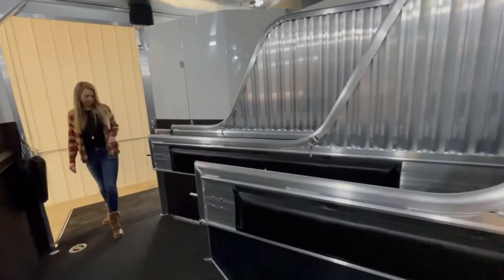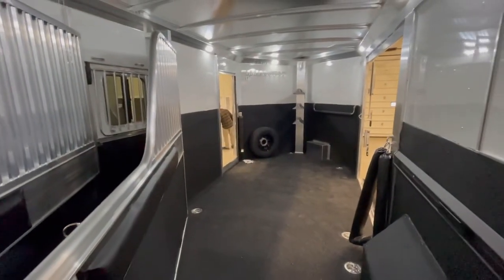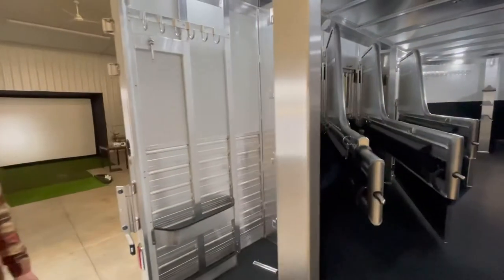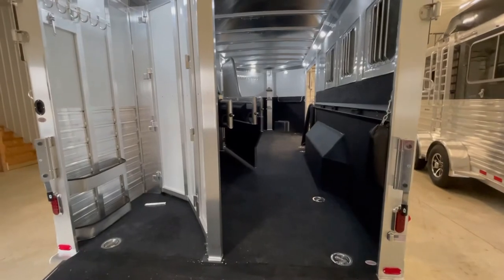There's a collapsible rear tack. The rear ramp is easy lift, while the side ramp is a traditional style ramp. In the back, the collapsible rear tack has an extra saddle rack setting and a few brush trays.